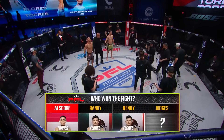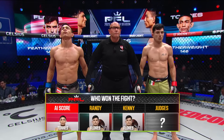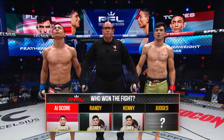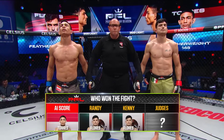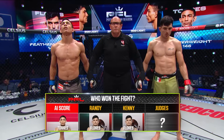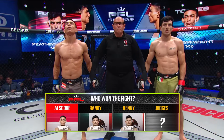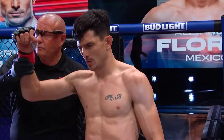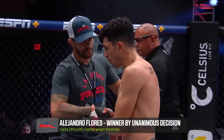AI thought it was Torres, but Randy and Kenny thought Gaito — Alejandro Flores earned the decision victory. After three rounds, all three judges score this bout 29-28 for your winner by unanimous decision, earning three points in the featherweight division: Alejandro 'El Gaito' Flores. So Gaito gets the three points and a spot in the featherweight standings.